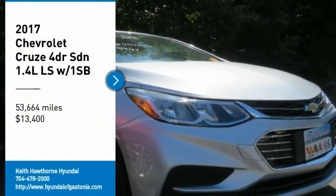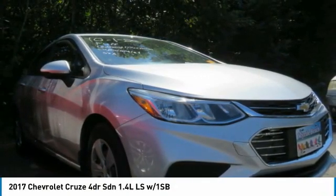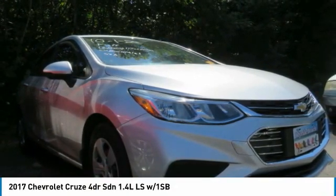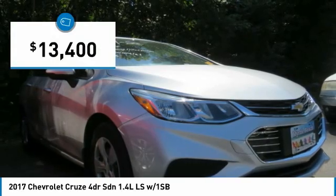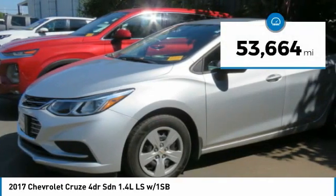You are going to love the 2017 Cruze. The Cruze blueprint calls for more than you'd expect and is priced below $15,000. This vehicle has less than 55,000 miles.